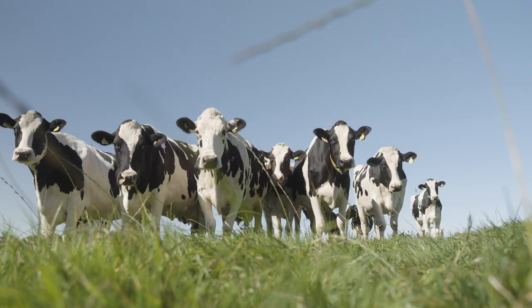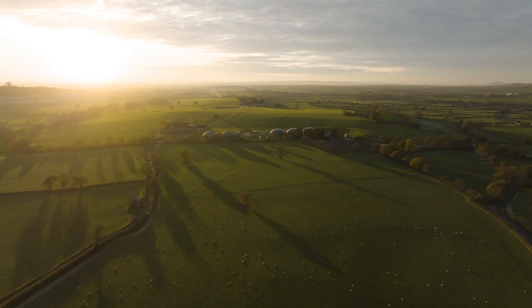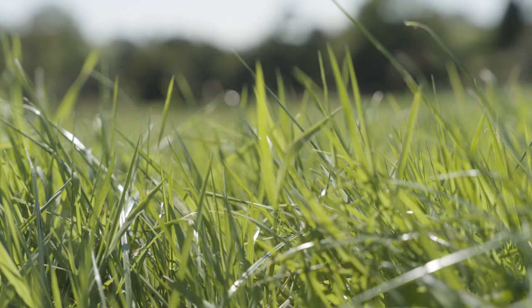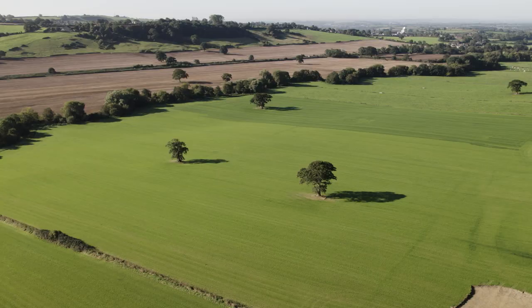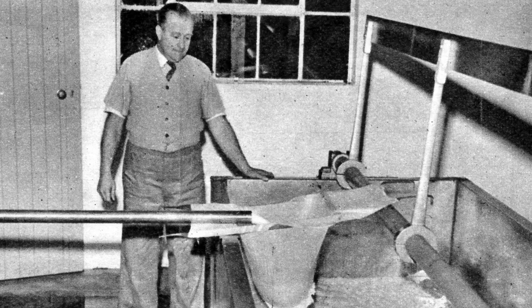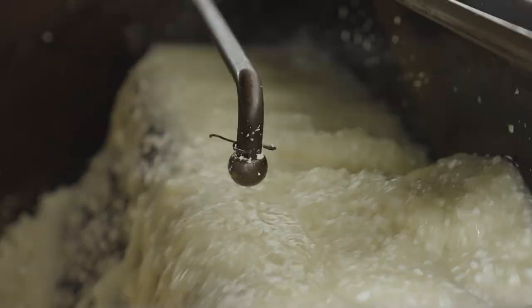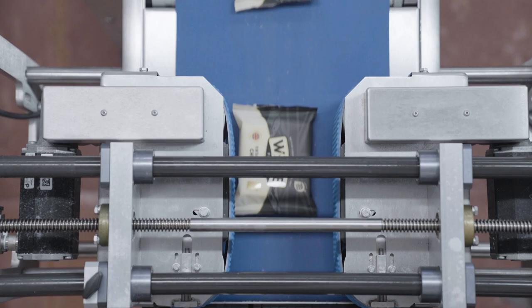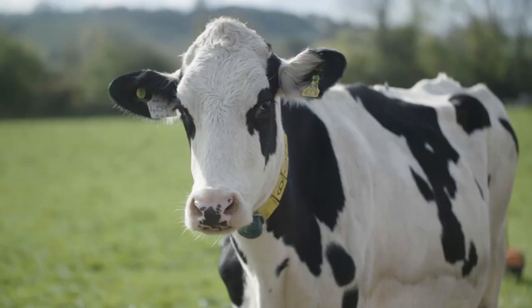We're in the home of Cheddar here — you can virtually see Cheddar Gorge from here, we're only eight miles away. The Cheddar recipe suits itself to the climate of Somerset. I very much view myself as a preserver of heritage, trying to perfect the techniques that my grandparents used and make the best cheese that we can in the most environmentally responsible way that we possibly can.